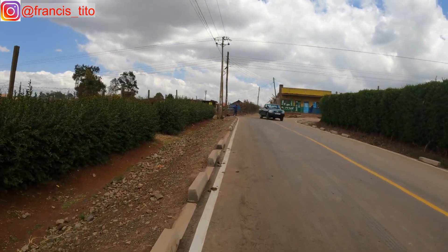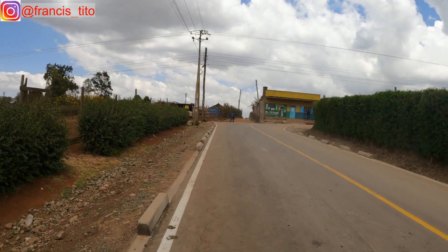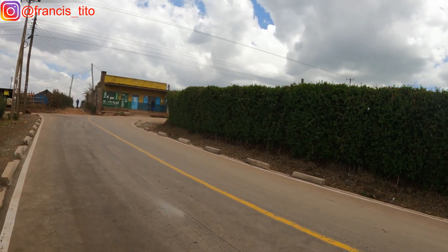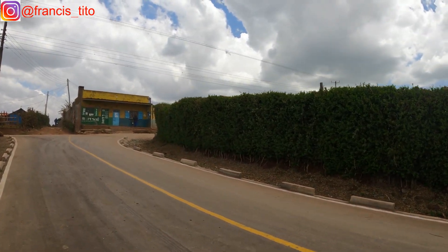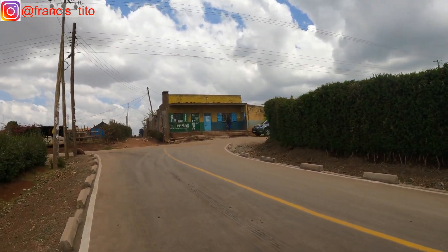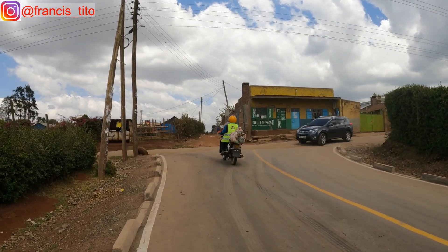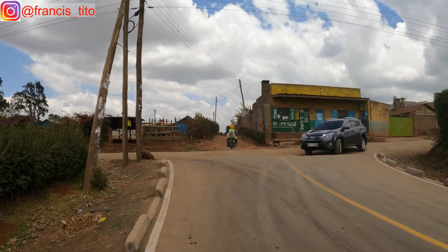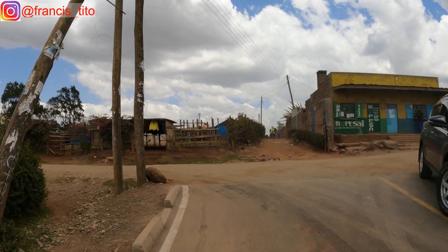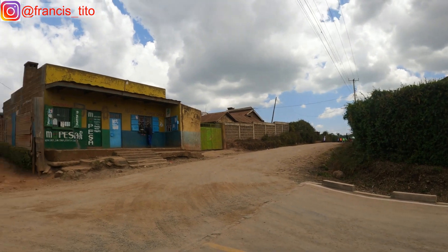This Tarmac road ends here and the other section goes down all the way. I had shown you the other section of this Tarmac in a previous video — it leads to the Nairobi stage. You might want to check that out. Scenes like these are amazing, and this place is called Makutano.